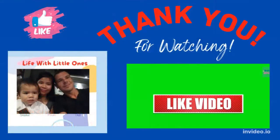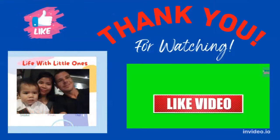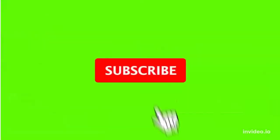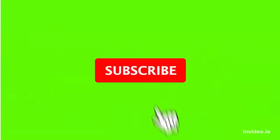And that's all for today, my dear parents, soon-to-be parents, and all guardians. Thank you for watching. I hope you liked our video today — if you did, please give us a thumbs up. Please subscribe to our channel for more new videos to come. I really appreciate it if you all stay connected. Thank you, have a nice day, and I hope to see you in my next video. Bye!